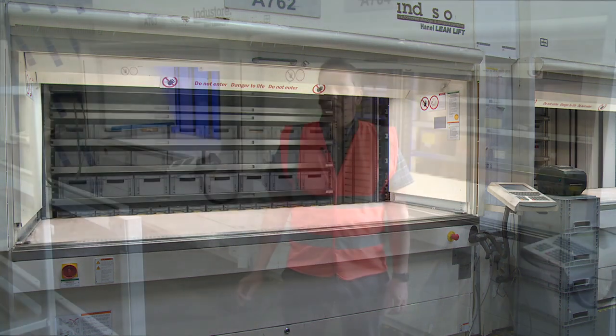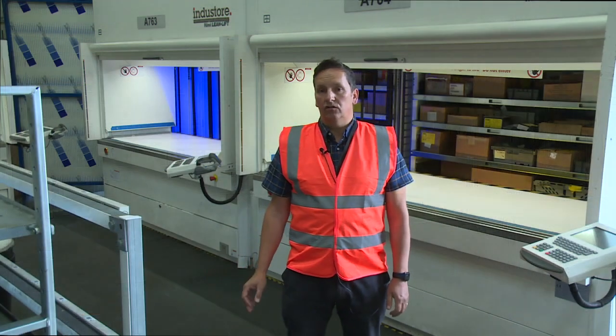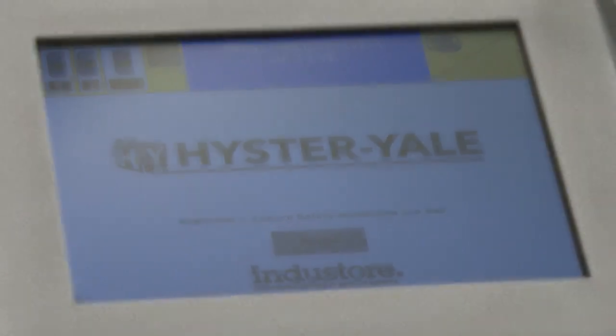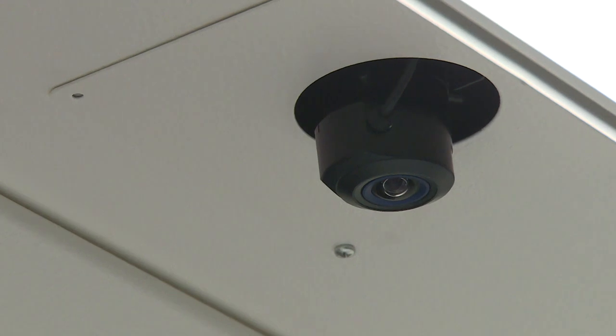Every machine is operated by the operator's FOB, so they've got a 4-digit PIN code to allow them to access the machines. As soon as they're finished, the machines are locked. We can also see which operator completed which transaction, so we've got great traceability through that as well.